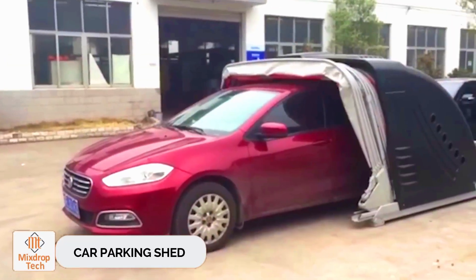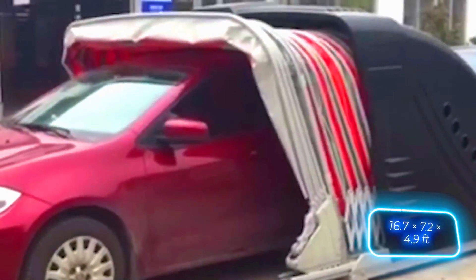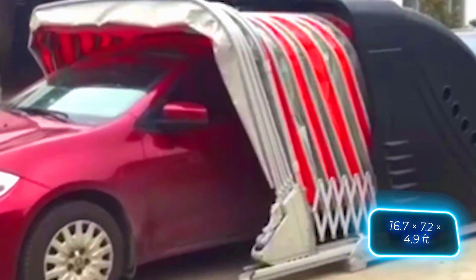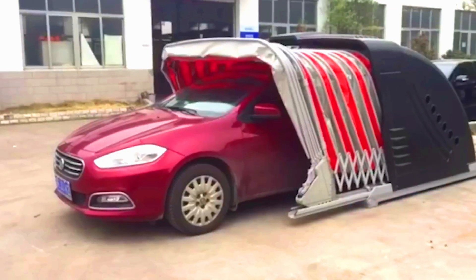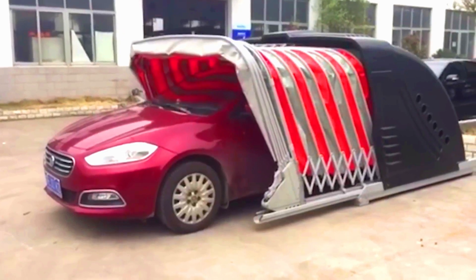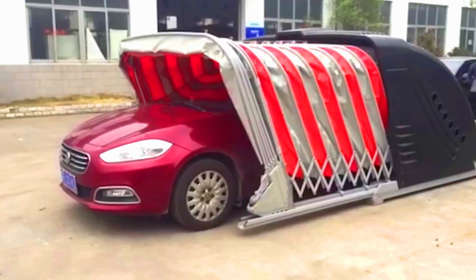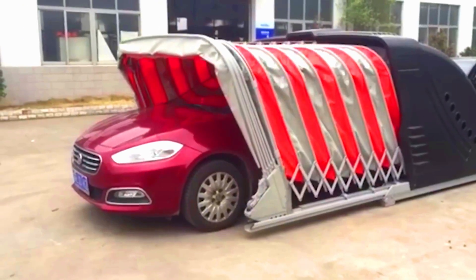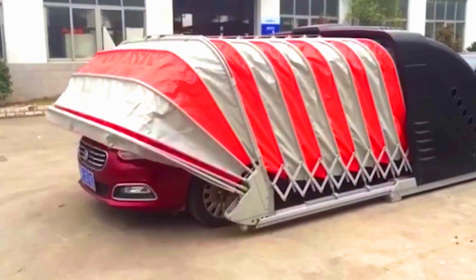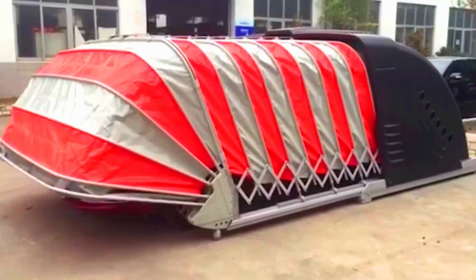Car Parking Shed. Our selection continues with a hybrid that combines an awning and a garage. Some models come with remote control and built-in solar panels. The standard dimensions when deployed are 5.1 by 2.2 by 1.5 meters. This hybrid is suitable for all types of climates and will appeal not only to individual buyers but also to parking lot owners.